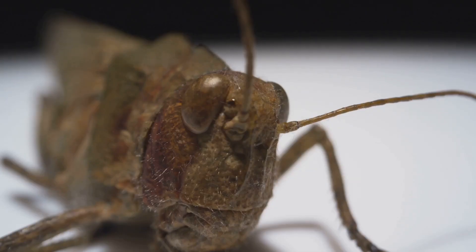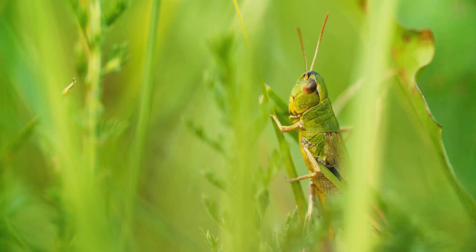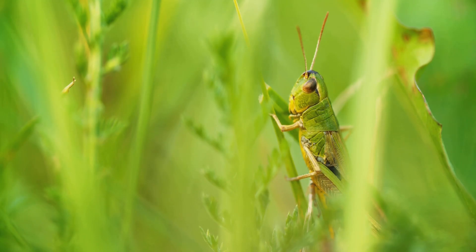Their big, multifaceted eyes and sensitive antennae are crucial for survival, helping them sense danger approaching from any direction, while their green or brown colors provide excellent camouflage, allowing them to blend seamlessly into their surroundings and evade predators.